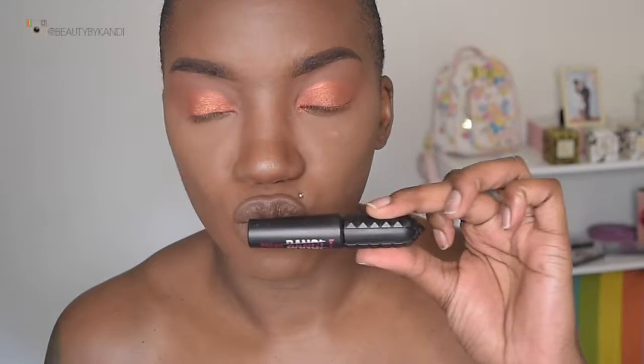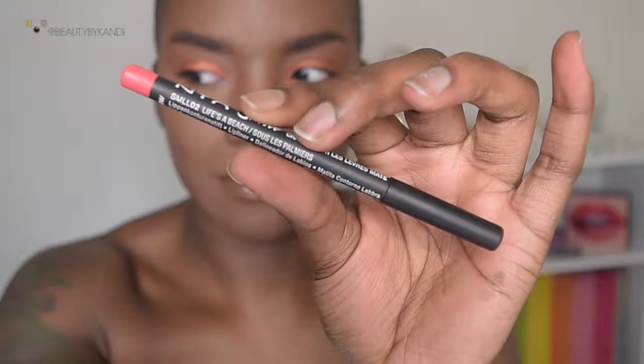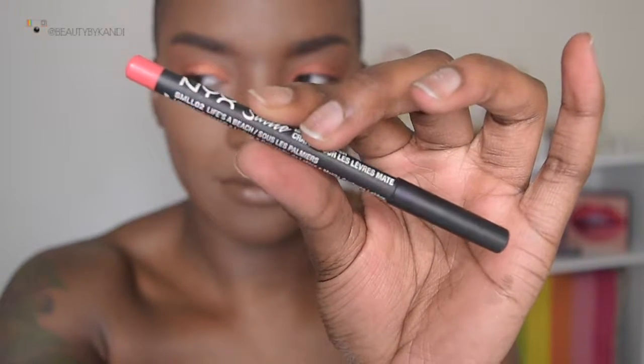Now we're going to use my favorite mascara — this is the Bad Gal Bang mascara from Benefit Cosmetics. Then we're going to be using this pencil from NYX called Life's a Beach, and we're going to go ahead and place that on my lower lash line. We're also going to be using the orange shade in the palette called Baja to basically smoke out that bottom line, and then blend everything again with that same transition shade from ColourRain.